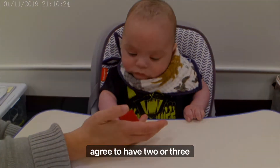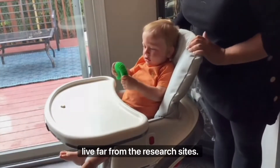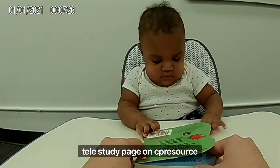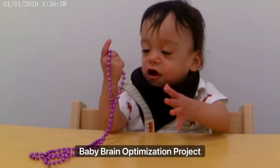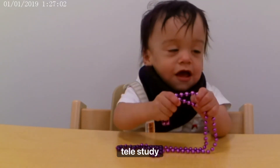To participate in the study, families agree to have two or three in-person visits with testing that often looks like playing. Help is available for those who live far from the research sites. To find out more, check out the APPLES-Telly study page on cpresource.org, or go to our Facebook page, Baby Brain Optimization Project at Emory University, for the APPLES-Telly study flyer.